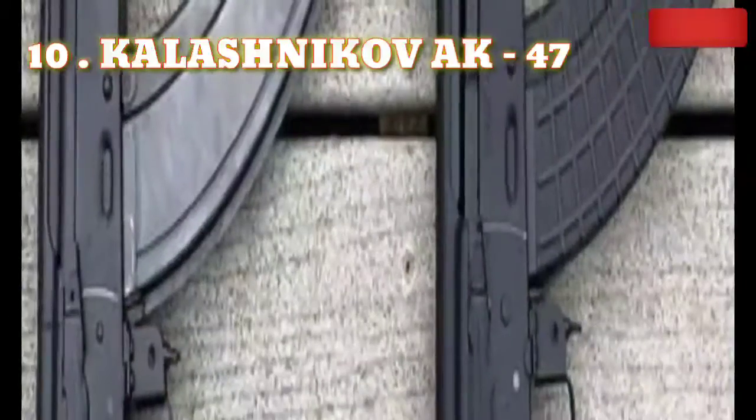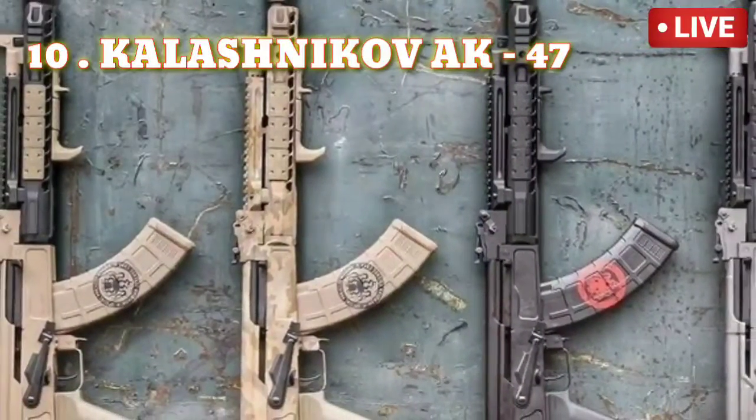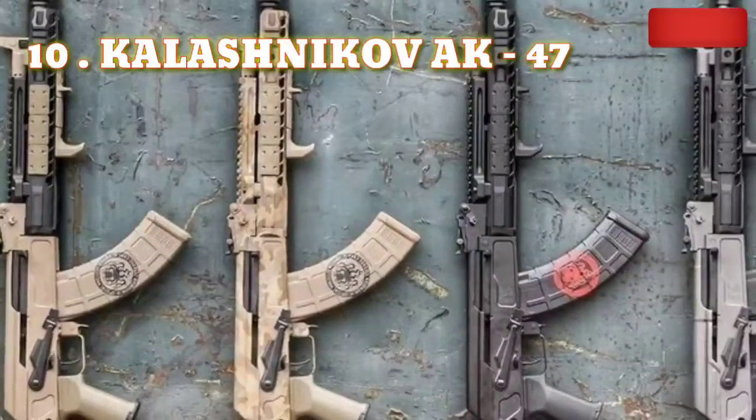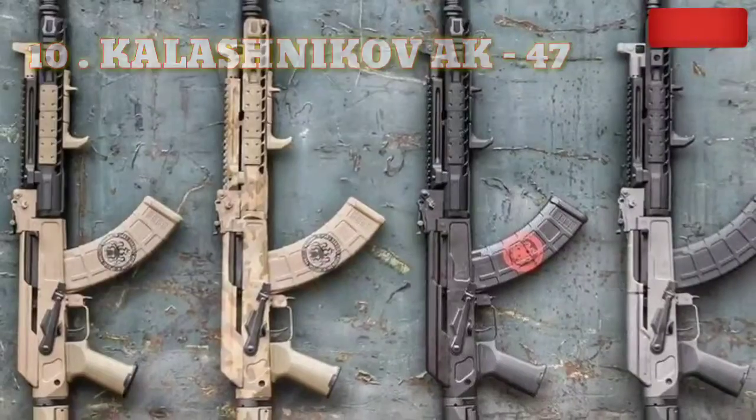It is one of those rare guns which, if submerged completely in water, can still fire straight away. The AK-47 is one of the cheapest guns to manufacture, with only 8 moving parts.